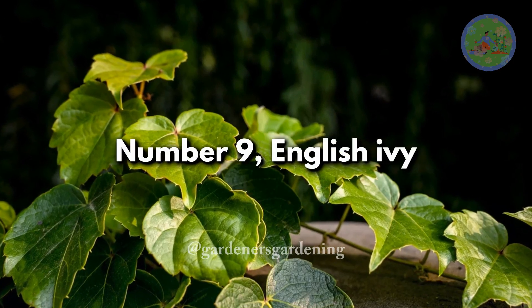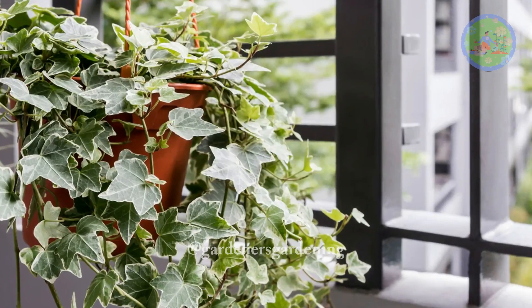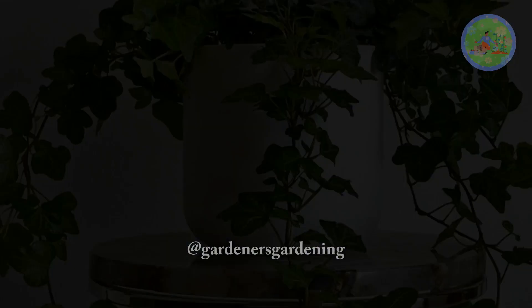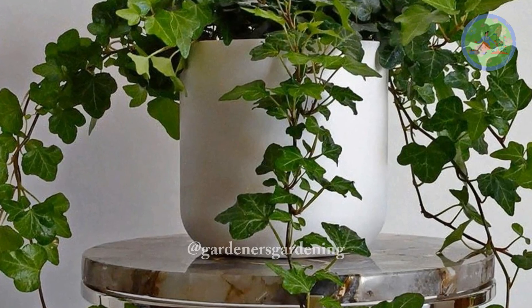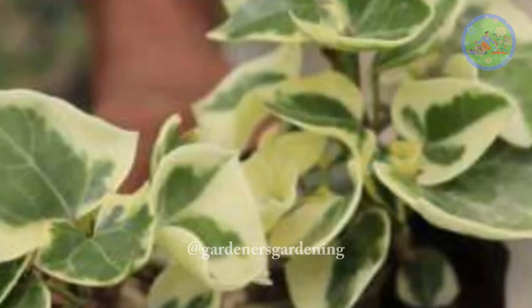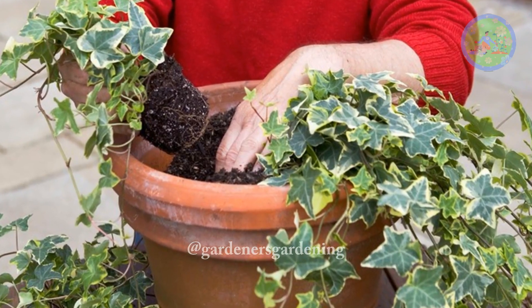Number 9: English Ivy. Long-living and long-trailing, English ivy has small green maple-like leaves. They are rapid growers, capable of reaching up to 9 feet in one year. They have been known to live for 100 years, and keeping them alive is very easy — they require no maintenance.